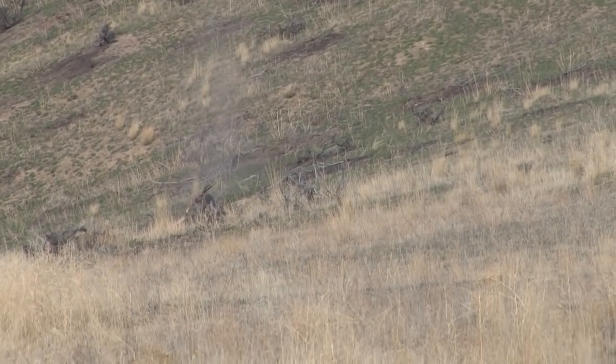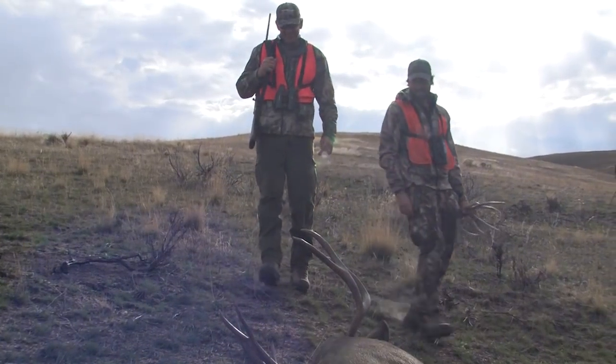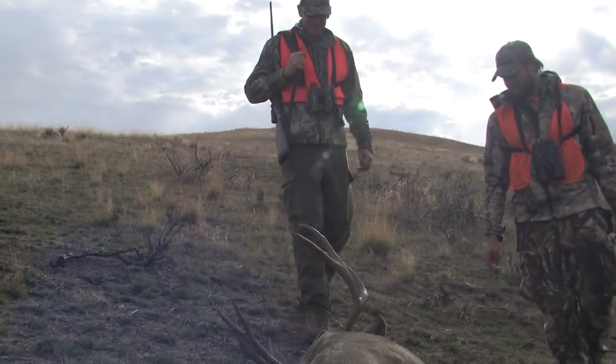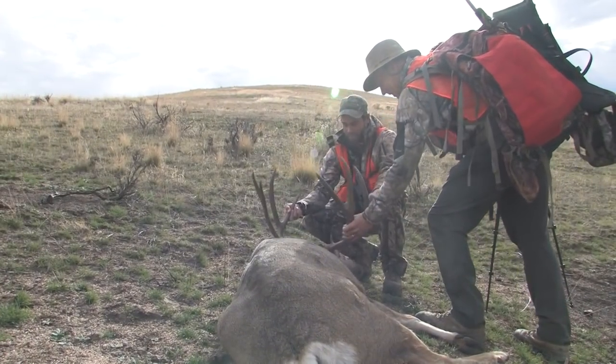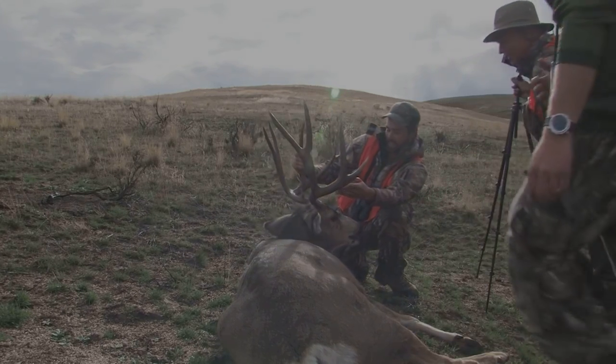Down. Good job. Oh yeah — that's not a bad buck at all. That's a good buck. Holy cow.